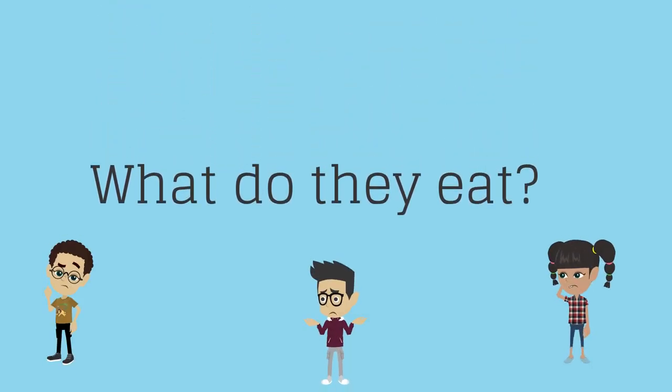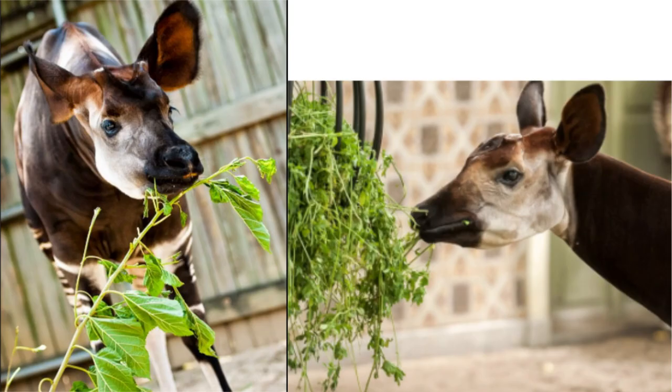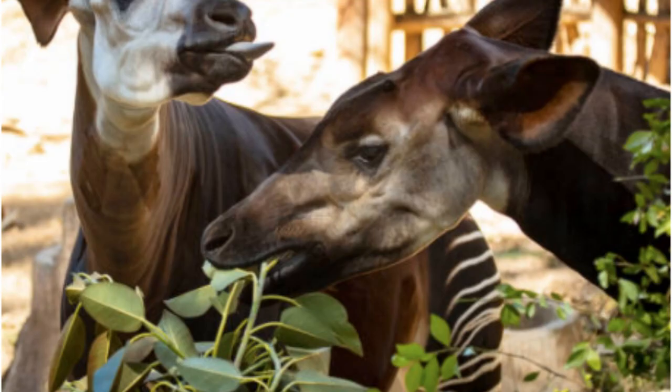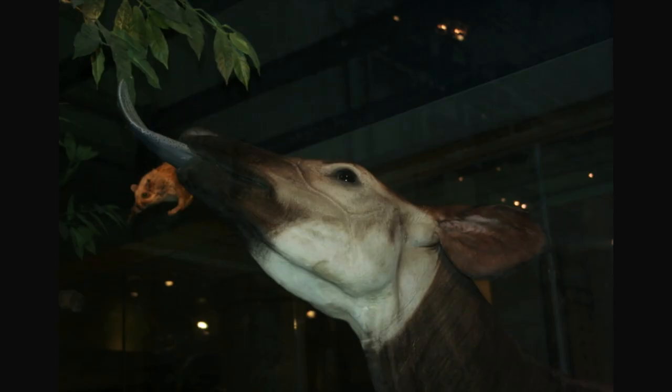You may be wondering what they eat. Okapis are herbivores feeding on the leaves, buds and fruits of trees as well as ferns, grasses and fungi. They are more active during the day due to the fact that their eyesight is not that good, but they may also be active for a few hours at night.